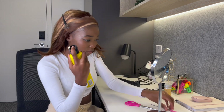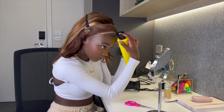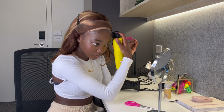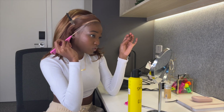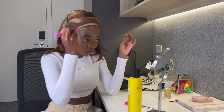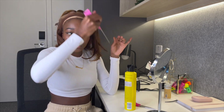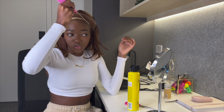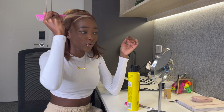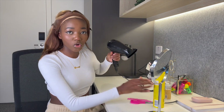I spray a little bit of Got2B onto where I want my wig to be laid, and then I use the end of my comb just to spread that glue. I go around with the glue — I'm not really going to stress about how the excess glue looks in the end, because I can always use a wet wipe to wipe that off later.